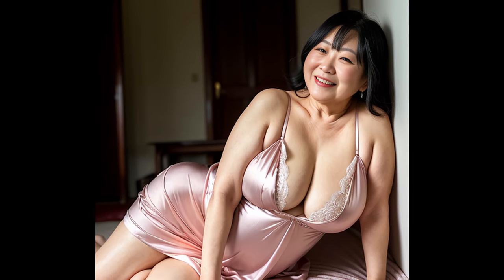While Western influences have led to a rise in the use of conventional beds in Japan, the traditional futon system remains a significant aspect of their sleep culture. This unique approach to slumber reflects a blend of practicality, cultural heritage, and a focus on space optimization within Japanese living spaces.